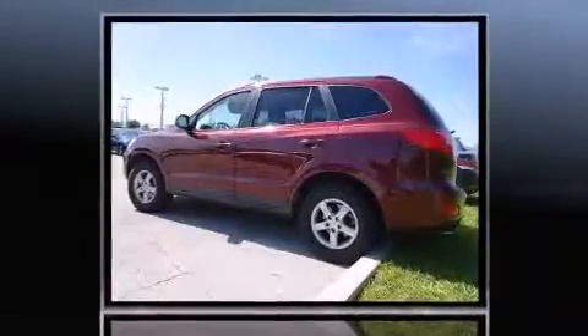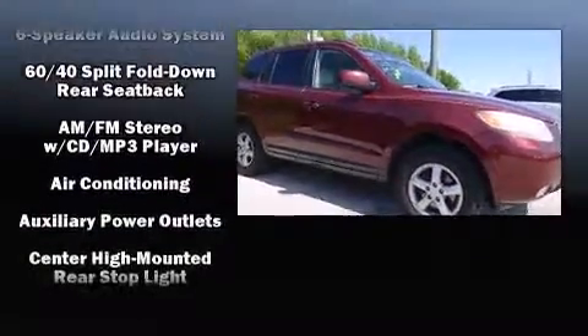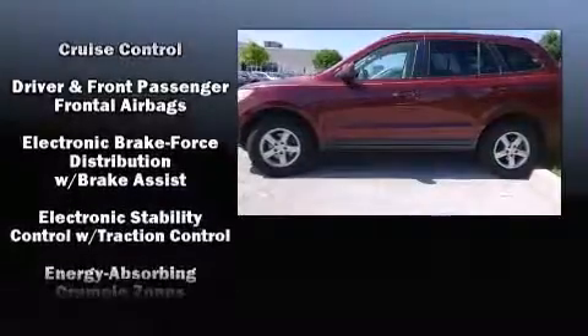All of the premium features expected of a Hyundai are offered, including a rear window wiper, adjustable headrests in all seating positions, heated door mirrors, and one-touch window functionality.